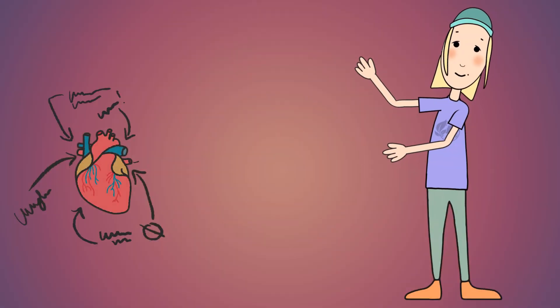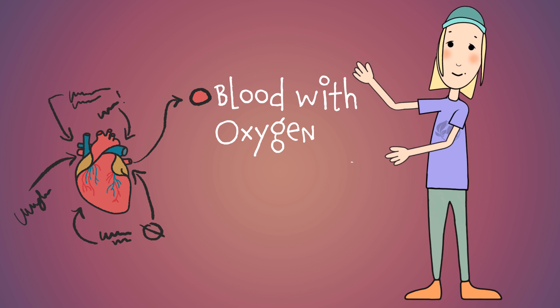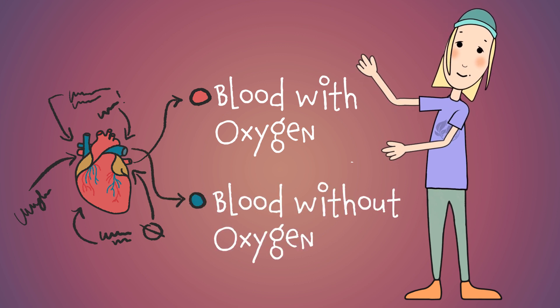In reality, blood is always red. But on a diagram, red blood means blood containing oxygen and blue blood means blood without oxygen.